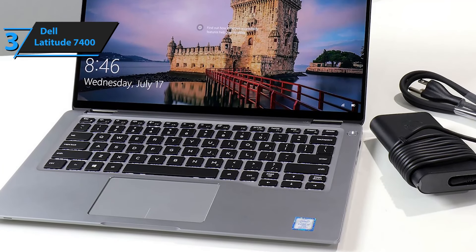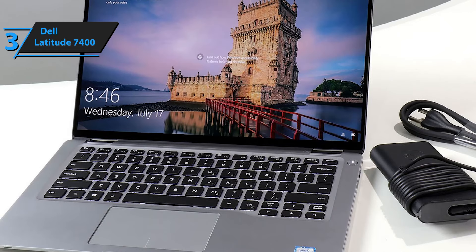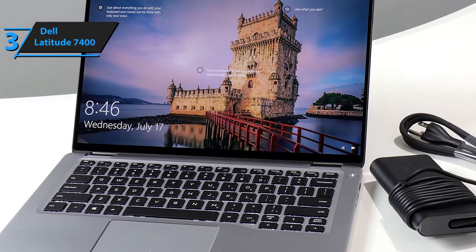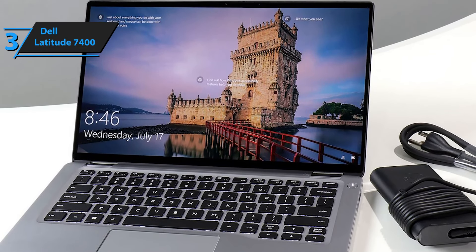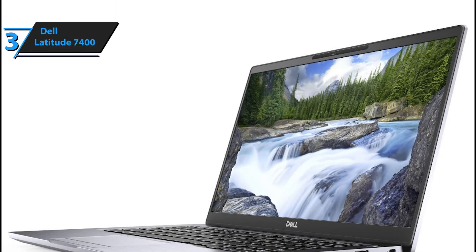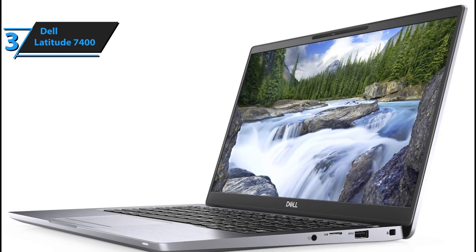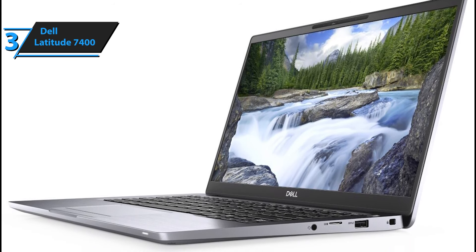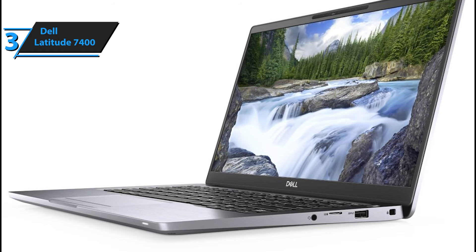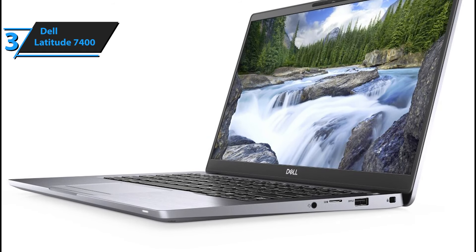The Dell Express Sign-In and Windows Hello make it easy to sign in. The system detects your presence and uses Hello cameras to log you in — you're ready to go without pressing a button. This technology also knows when you take a break, locking your computer to protect your work and save battery life. You can expand your mobile productivity with the built-in CAT 16 Gigabyte LTE, which is up to 3 times faster than the previous solution offered by Dell.